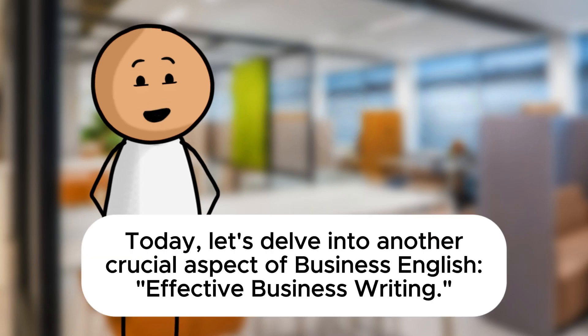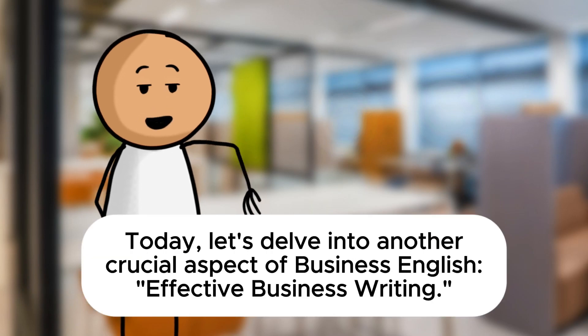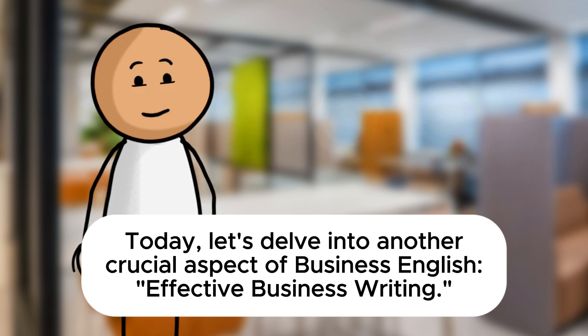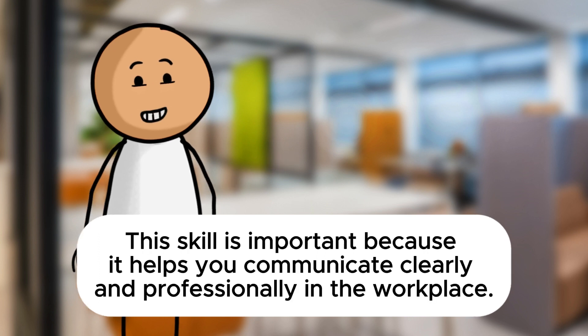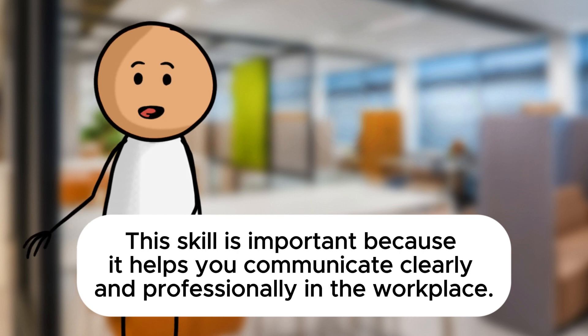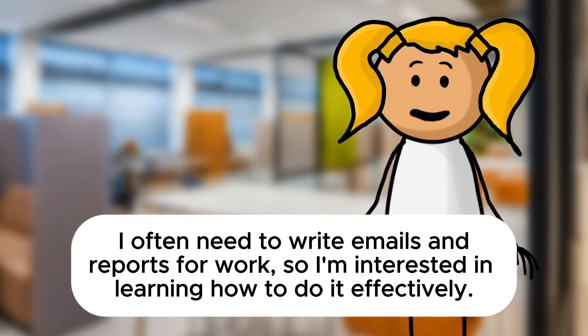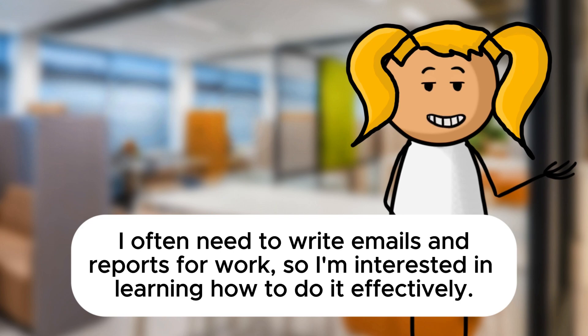Good day, Sarah. Today, let's delve into another crucial aspect of business English: effective business writing. This skill is important because it helps you communicate clearly and professionally in the workplace. That sounds like an essential skill, Mr. Davis. I often need to write emails and reports for work, so I'm interested in learning how to do it effectively.